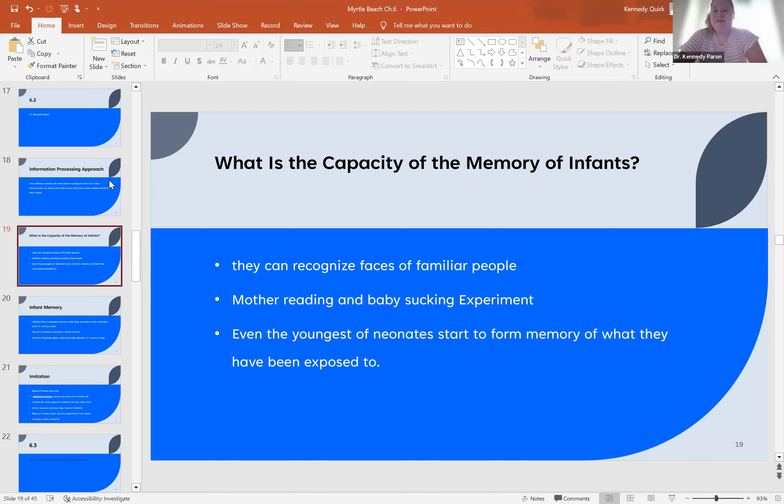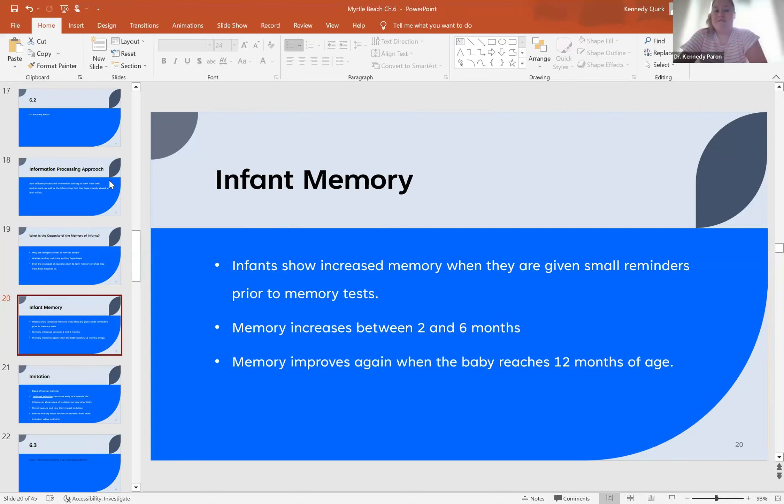Even the youngest babies actually start to have memories of what they've been exposed to in their environments previously. Memory typically increases in capacity between ages two months and six months of life after birth, and improves to be more sharp and have more quality when the child reaches 12 months of age.